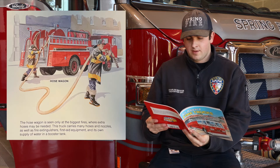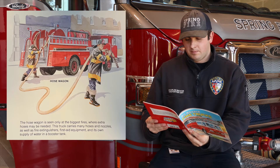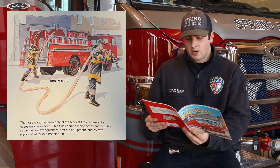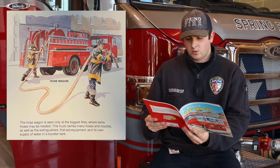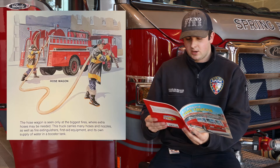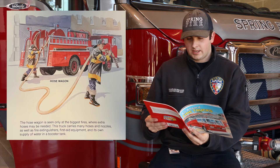Hose Wagon. The hose wagon is seen only on the biggest fires where extra hoses may be needed. This truck carries many hoses and nozzles as well as fire extinguishers, first aid equipment, and its own supply of water in a booster tank.